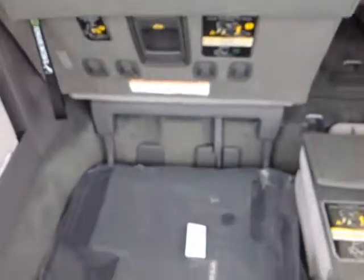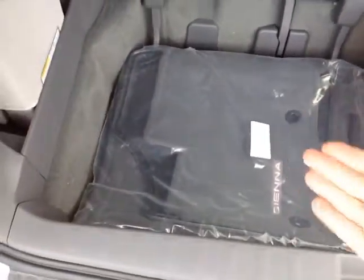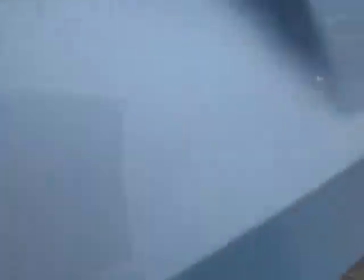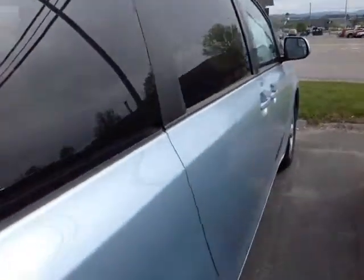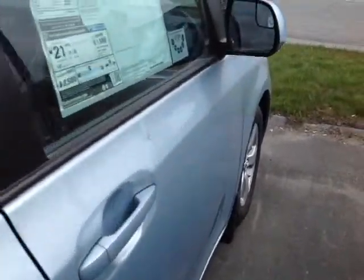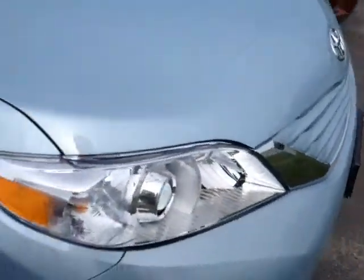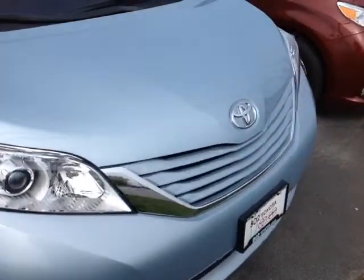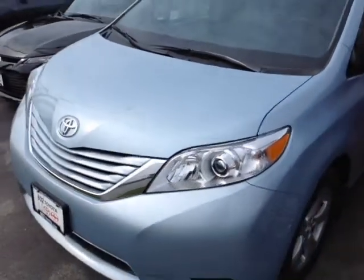60-40 split third row that folds down into a nice cargo well, elegantly carpeted Sienna cargo area and floor mats. The built-in backup camera is standard. This is the LE model powered by a very responsive 3.5 liter V6 engine matched to a six-speed electronically controlled automatic transmission with sequential shift mode, backed by legendary Toyota quality, durability and reliability.